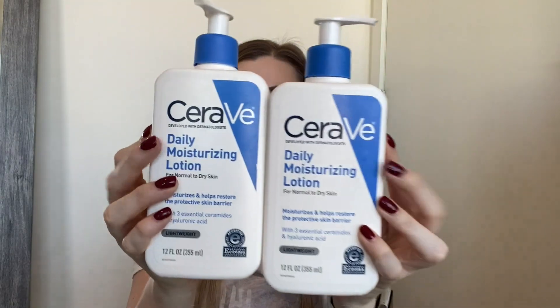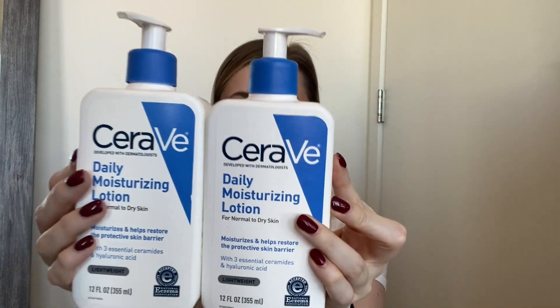Four CeraVe products. I have two CeraVe Daily Moisturizing Lotions. I love these so much — I go through them like crazy. It's my favorite lotion. It's safe for sensitive skin, fragrance free, has great ingredients, and it's so moisturizing without leaving a gross film. It sinks into your skin really quickly. Currently using another one right now. Will continue to repurchase probably forever. If you have dry or sensitive skin, I'd definitely recommend this or their thick hydrating cream.